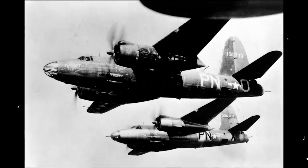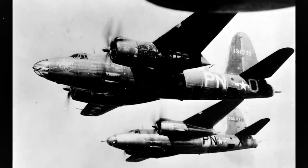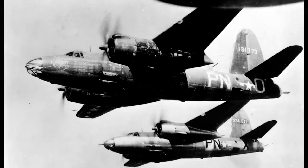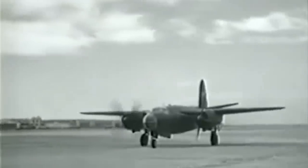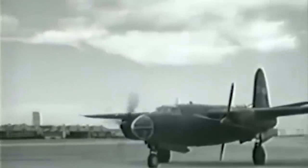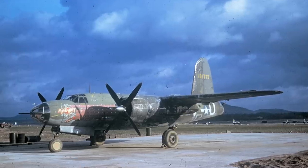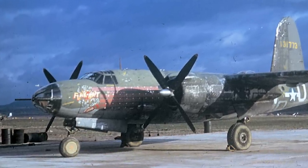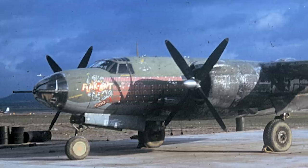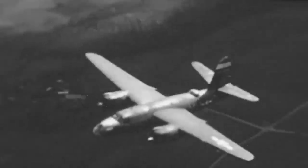B-26 No. 773, later known as Flak Bait, arrived in England towards the end of 1943 to become part of the 449th Bombardment Squadron. It was assigned to Lieutenant James L. Farrell and his crew of five men, comprised of his co-pilot, a radio operator, his bombardier, and two gunners. To name the aircraft, he was inspired by the family nickname for his dog, Fleabait. The crew believed that calling the plane Flak Bait gave them an air of nonchalance about being targeted by the enemy. Together, the group flew the Marauder on its first 70 missions.